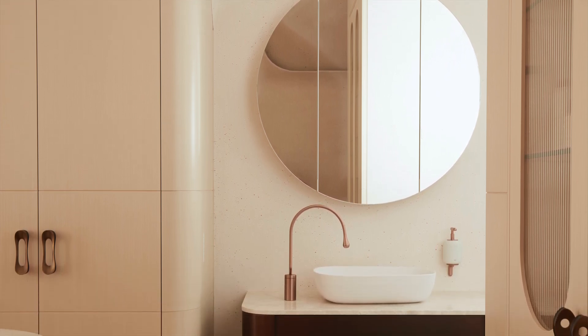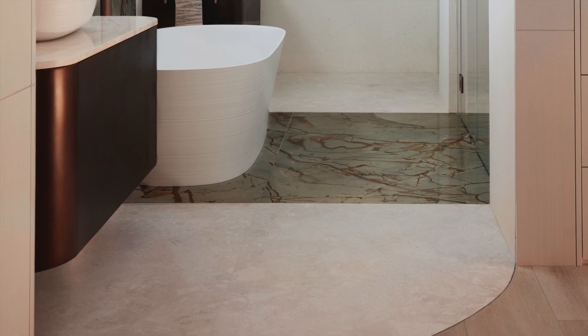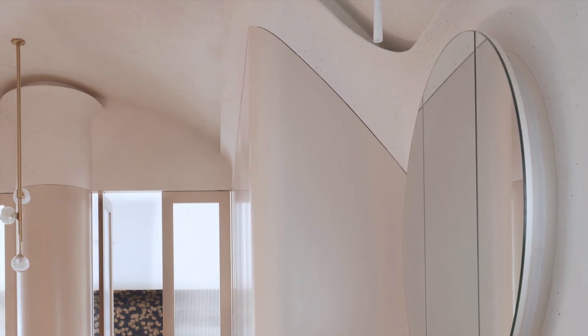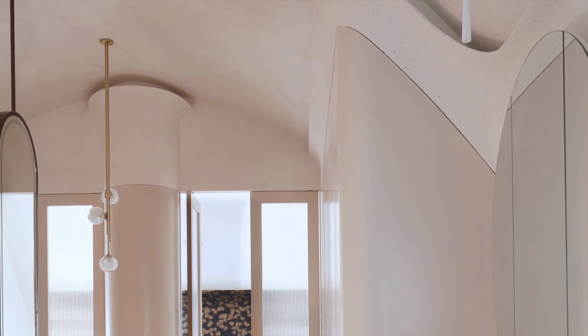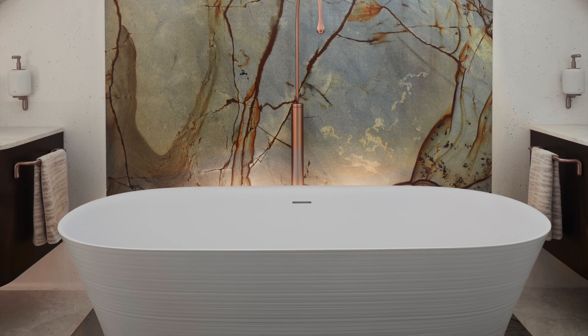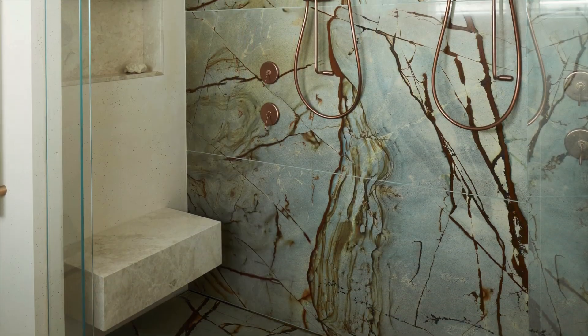For this en-suite, the designers aimed to seamlessly blend the bathroom and walk-through robe while maintaining the individuality of each within the larger space. To achieve this, a subtle yet effective curve in the flooring provides a smooth transition between the timber flooring of the robe area and the bathroom's marble flooring. This design element not only visually connects the spaces, but also serves as a subtle nod to the overarching motif of soft curves that define the entire home. Azur Roma marble is a standout feature, defining the bathroom's wet areas and extending from the wall behind the bath, across the floor and up the back of the shower recess.